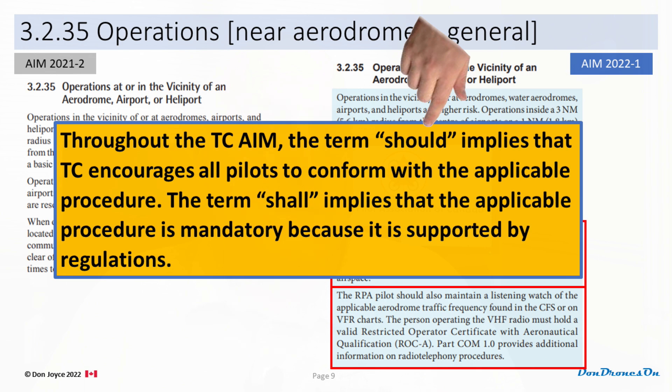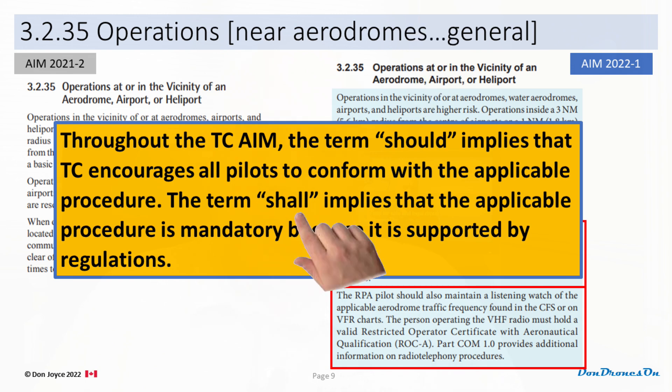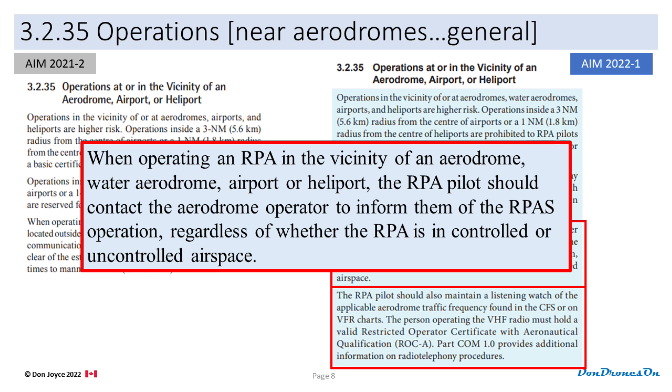We need to talk about the word 'should' versus the word 'shall.' The word 'should,' according to the AIM, means that TC is encouraging us to follow the stated procedure, but it's not mandatory. The term 'shall,' on the other hand, means that the statement is mandatory, supported by regulations, and quite likely carries consequences such as fines. So with this new statement, we are encouraged to contact aerodromes we are flying near. Near is defined for military aerodromes as three nautical miles, certified aerodromes three nautical miles for airports and one nautical mile for heliports — but near is not actually defined for registered or unregistered aerodromes. So this statement is not very helpful: the 'should' makes it optional but encouraged, and the vicinity reference is undefined in what is in reality the majority of cases.